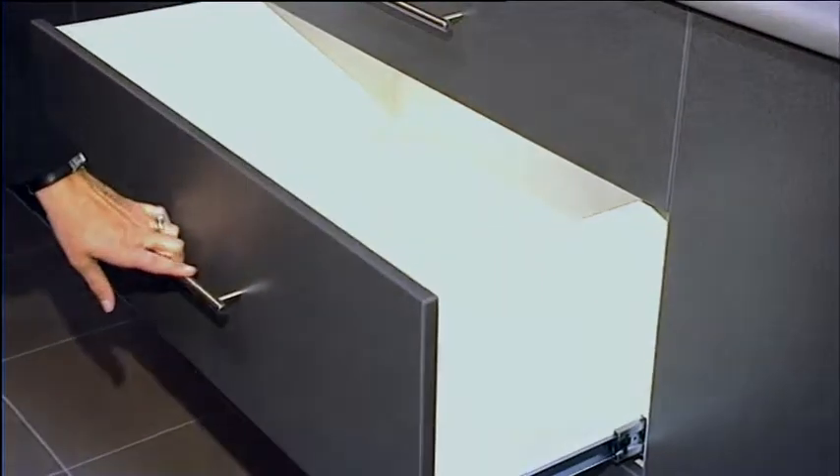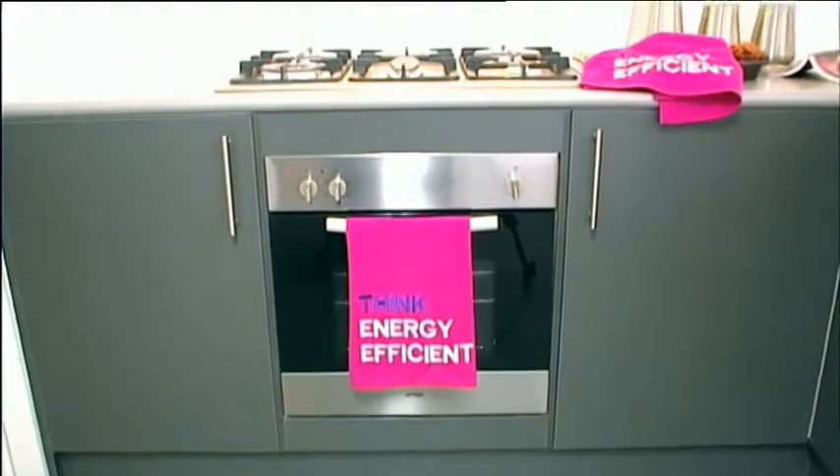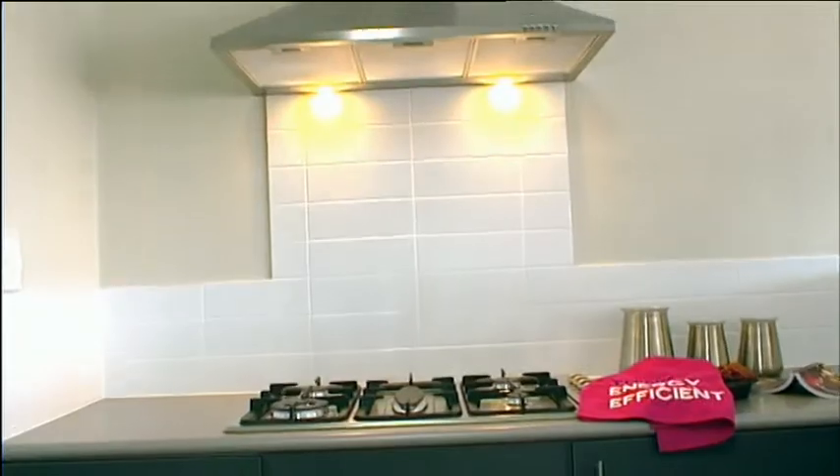Dual bins for recycling, cupboards with easy-to-use handles and surfaces that minimise dust collection — cooking is a real treat for the family chef.